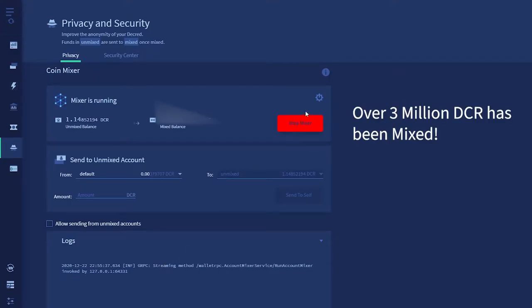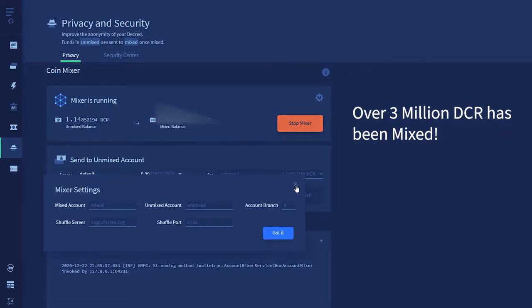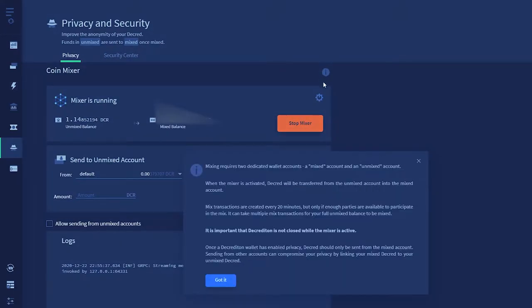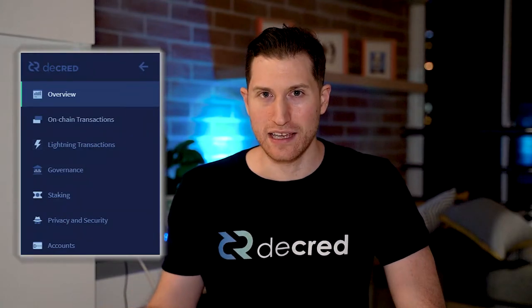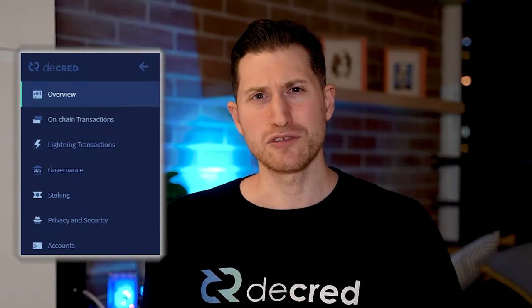Over 23% of the Decred in circulation has already been mixed, and this number will only go up once Decred version 1.6 has been released. It really feels like this release is a complete package for Decred, with years of work coming together. Decred version 1.6 has the privacy mixer, lightning network, easier ways to stake, and a more private way to stake. This will be Decred's biggest release by far.